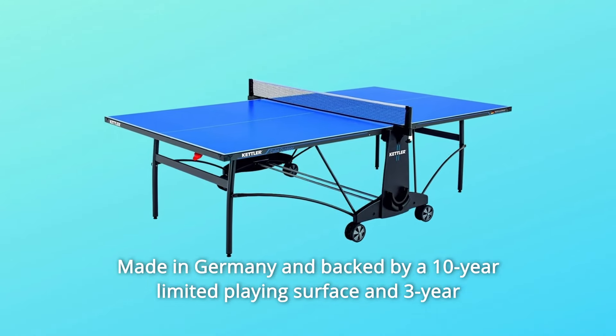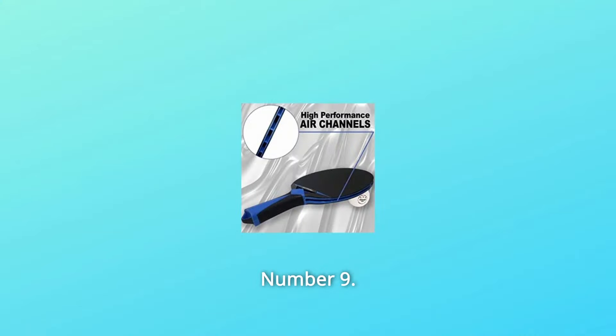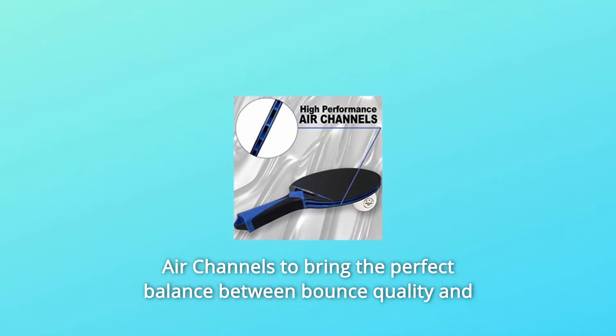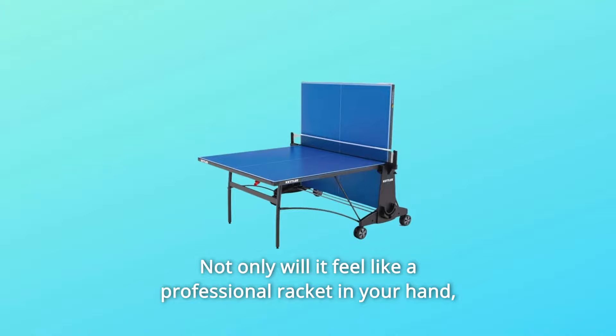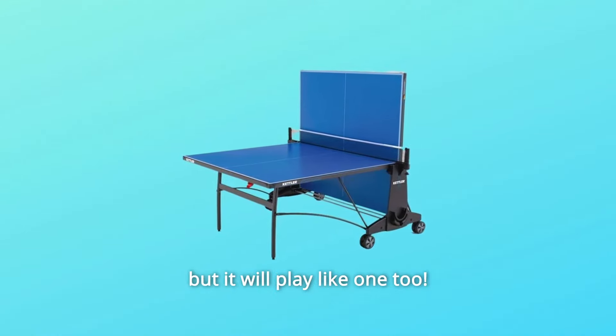Number 8: Made in Germany and backed by a 10-year limited playing surface and 3-year limited frame residential warranty. Number 9: High Performance Air Channels. Our team designed high-performance air channels to bring the perfect balance between bounce quality and weight for this outdoor racket. Not only will it feel like a professional racket in your hand, but it will play like one too.